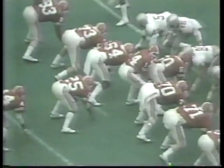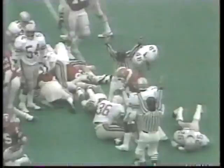Back to pass is Clifford — gets excellent protection, throws a bomb in the end zone. It is batted down. There is Burnett — and he is close. Touchdown! Burnett got it. So back comes Indiana. Clifford rolls back to pass, throws one in the end zone — it's caught. Two-point extra point by Mike Freedy.